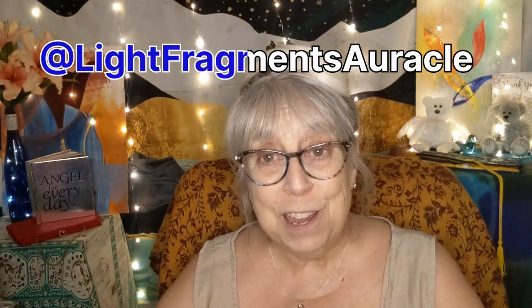Greetings, everyone. Welcome back to Life Fragments Oracle. My name is Susie, and I'm so glad that you are here.